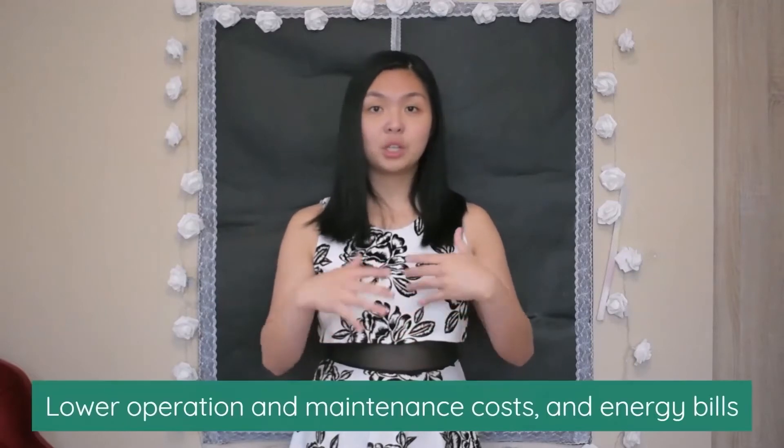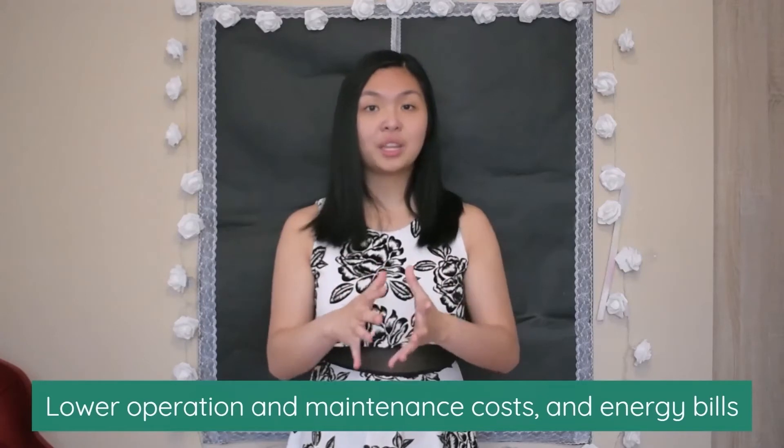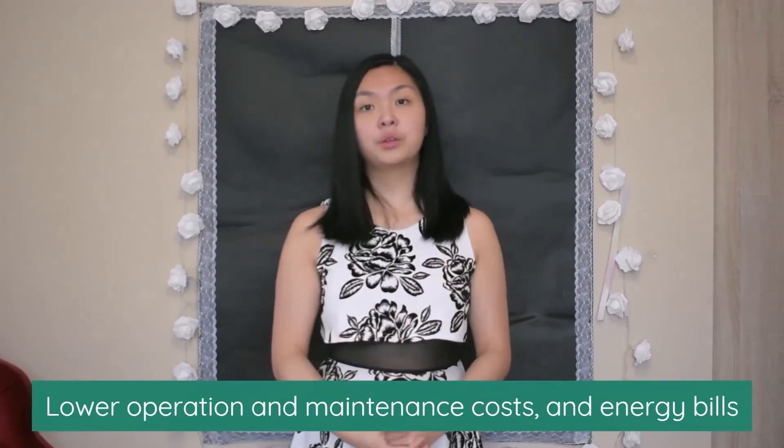Retrofitting can also increase user satisfaction and ultimately drive up the price and value of the building. It can also be cost effective in the long term — by helping buildings reduce their energy consumption, it can lead to other benefits such as reducing how much it costs to operate and maintain buildings. Many have even found a reduction in their energy bills following a retrofit.